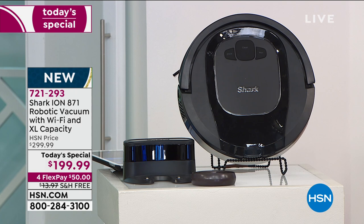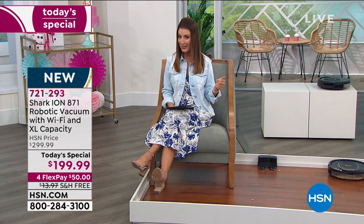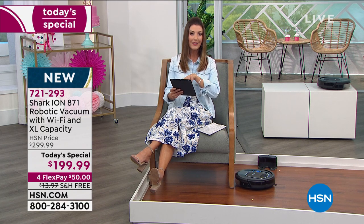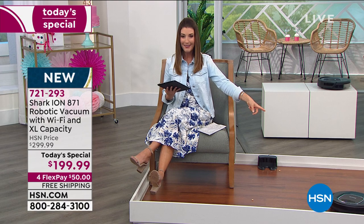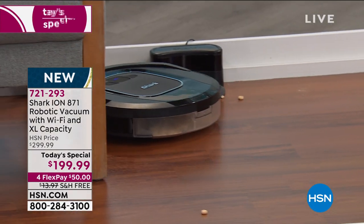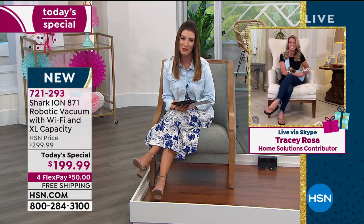Here's everything that you're getting: the Shark Ion robotic vacuum — the Ion 871. We have the best price anywhere; this is the lowest price we could find. You're getting four flexible payments, free shipping and handling, and it comes with the docking station. I can press 'go to dock' right from the incredible app that you download onto a smartphone or tablet. This performs better than any of the members of my household — it vacuums while you get to relax, giving you more time doing the things you want to do.